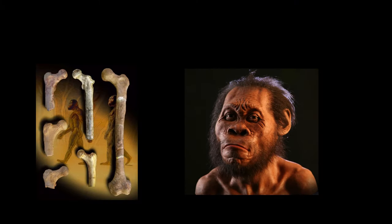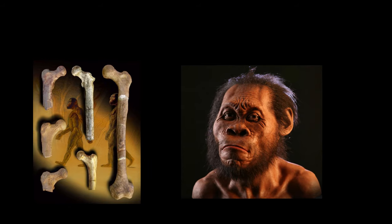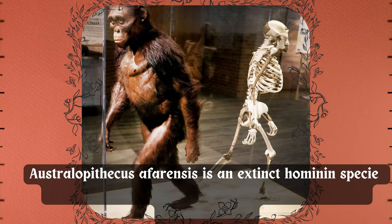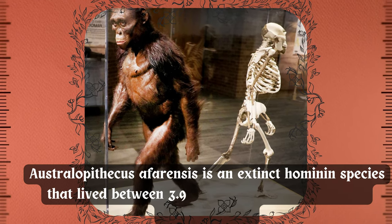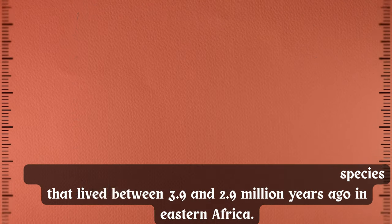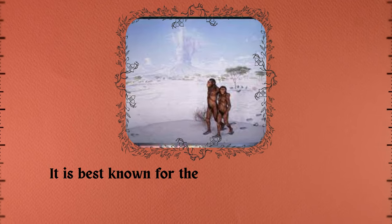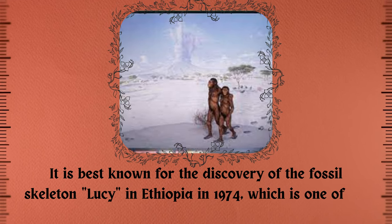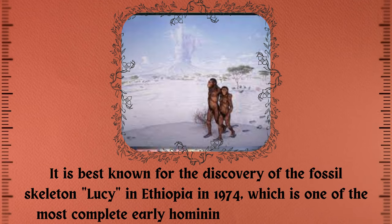These prints are believed to belong to Australopithecus afarensis, an extinct hominin species that lived between 3.9 and 2.9 million years ago in eastern Africa. It's best known for the discovery of the fossil skeleton Lucy in Ethiopia in 1974, which is one of the most complete early hominin skeletons ever found.